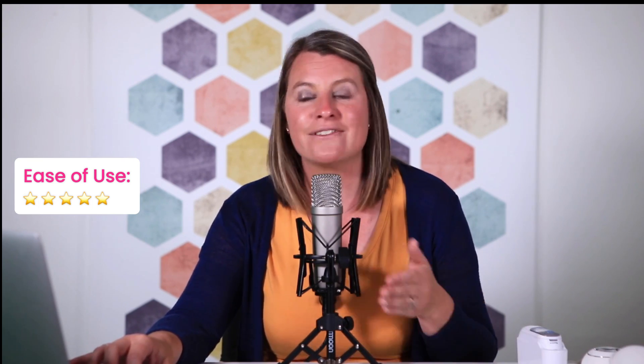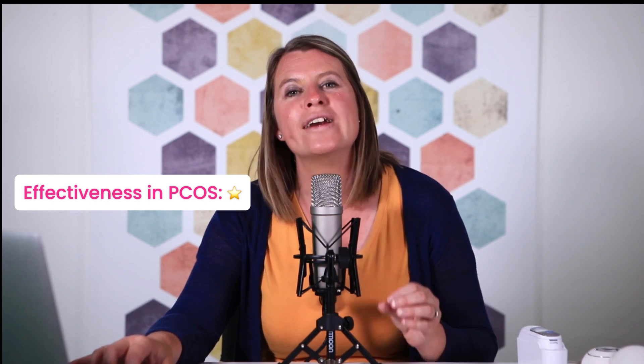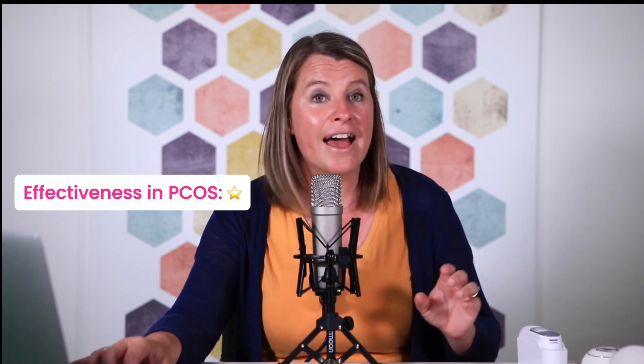In terms of cost, they are relatively inexpensive — $35.98 for 20 of them on Amazon. That's relatively inexpensive considering you would probably need five or six a cycle if you don't have PCOS. The problem if you do have PCOS is knowing when to even use these things. In terms of ease of use, it's very easy — very much like a pregnancy test. But are they effective? The answer is no. They are not always a reliable indicator of ovulation in women with PCOS, so they could land up being a waste of money.